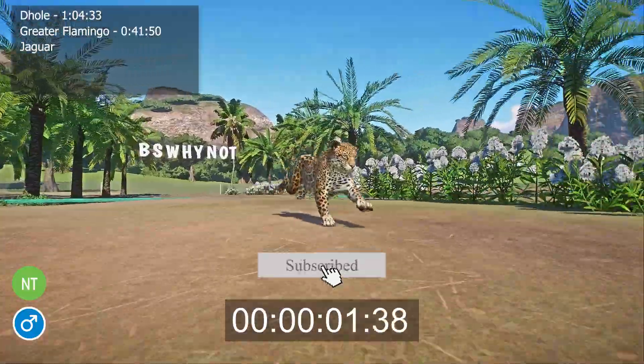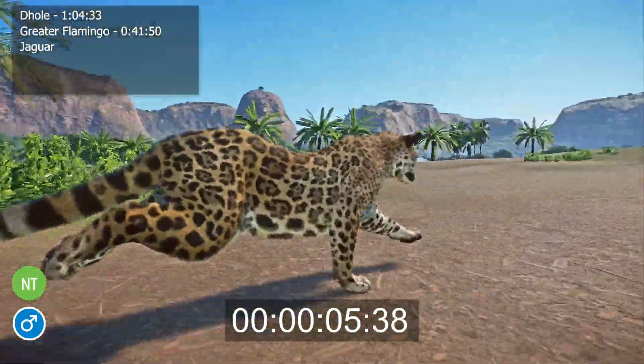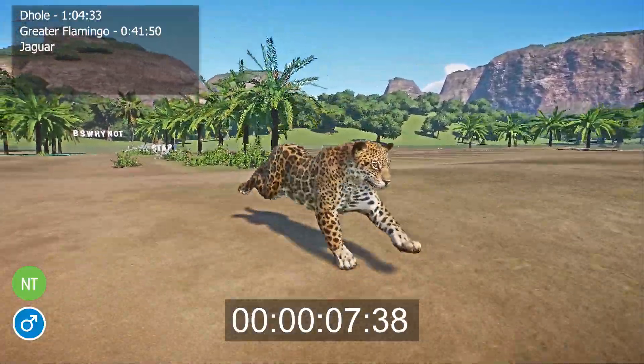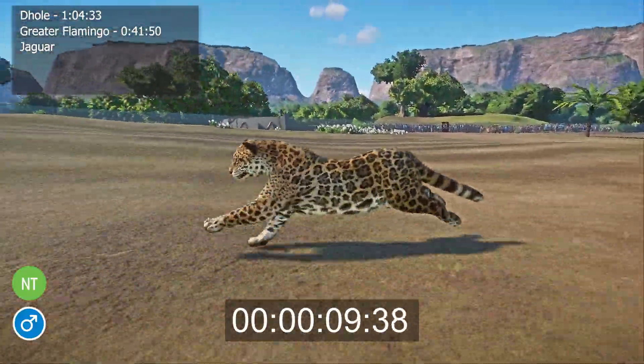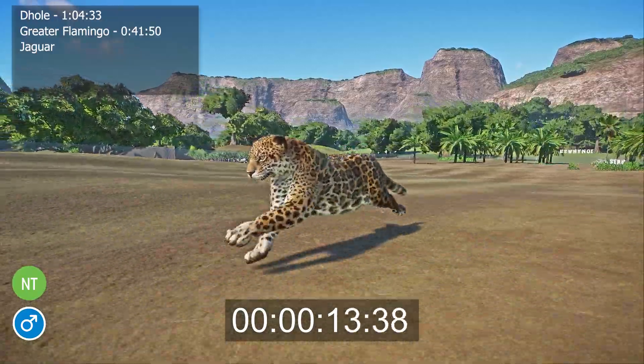The Jaguar is the largest cat in the Americas. It lives in rainforests and other dense forests, but it can also swim across rivers to hunt prey. Jaguars have a thick coat of fur that helps keep them warm when they are swimming or diving.